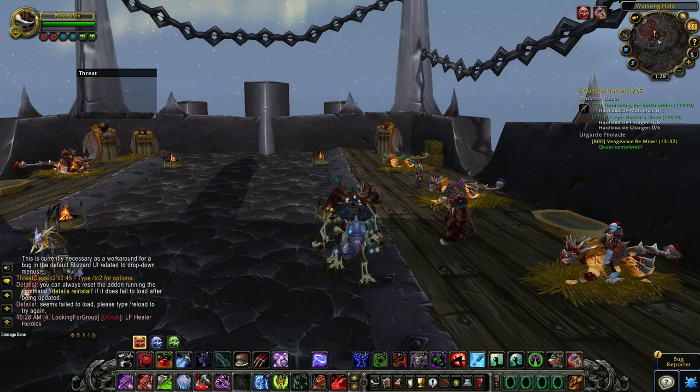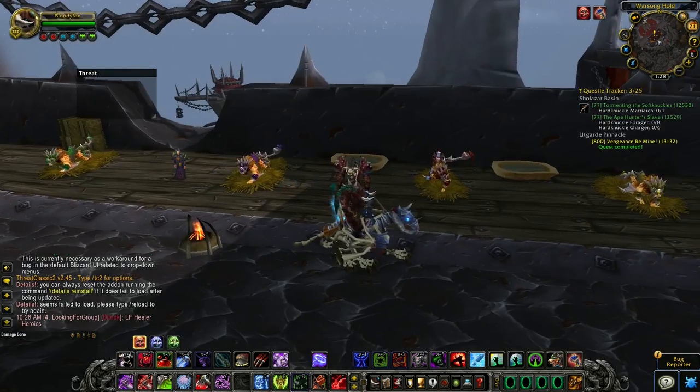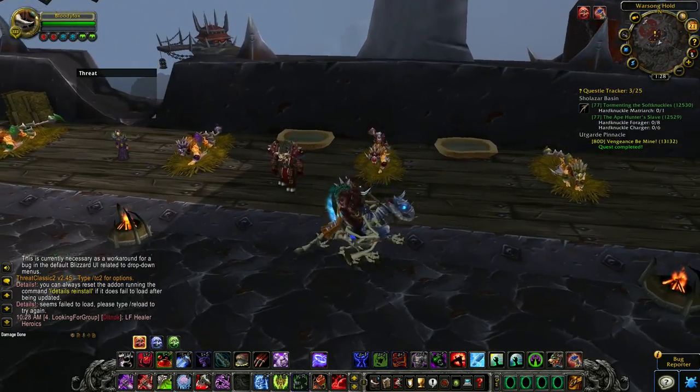Hello YouTube, this is Buddy Fox, and in this video I will show you where you need to go in Northrend to learn flying. First, let me show you the location of the Horde trainer.